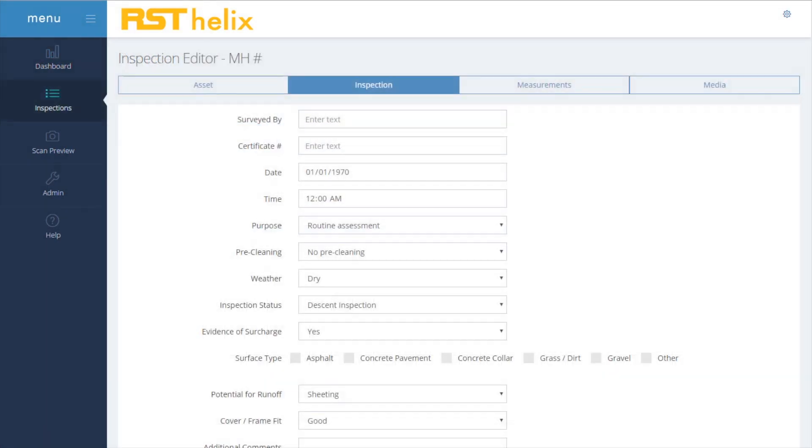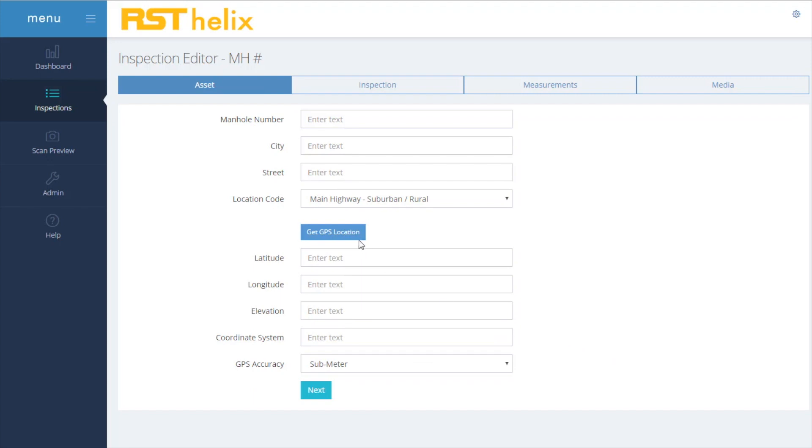The same wireless interface can be used to record the condition of the manhole cover, take a photo of the surrounding area, or fill in any other inspection fields. The tablet's GPS can automatically find the nearest manhole and even populate asset information if GIS data is available.